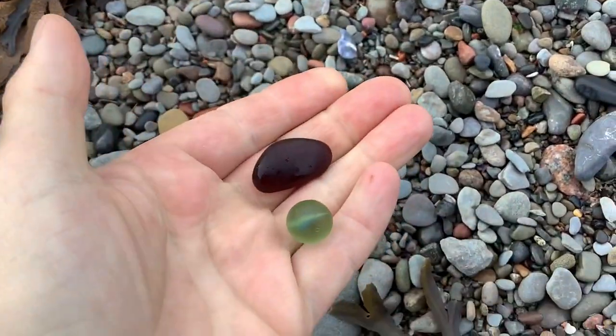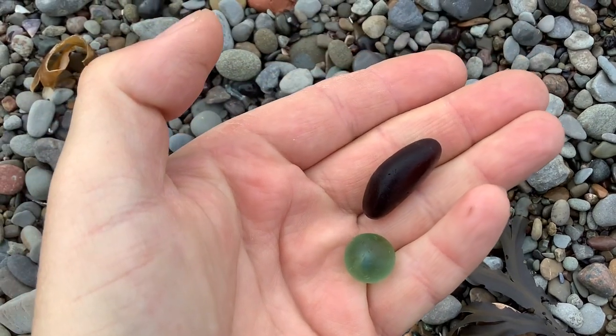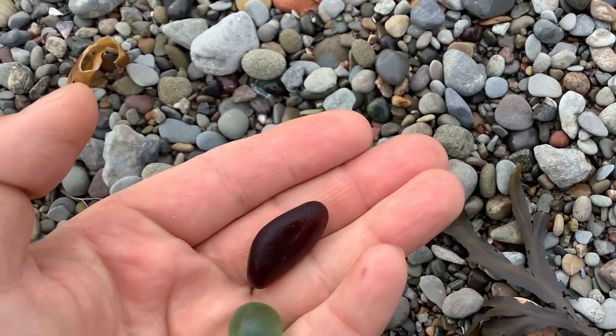Still a really nice piece though. Very large, probably the bottom of a bottle. I'm going to keep looking here. It's a good start to the day.